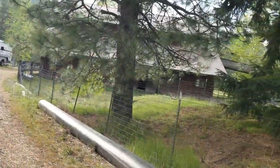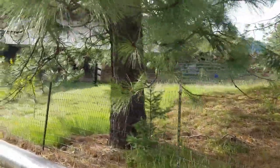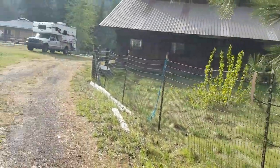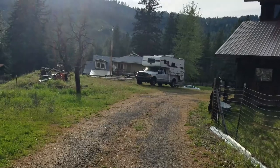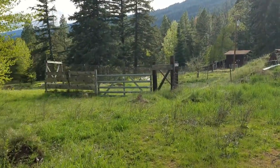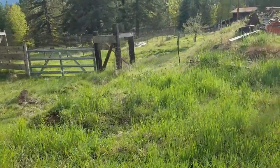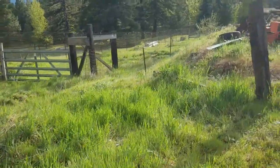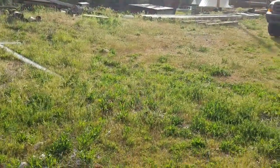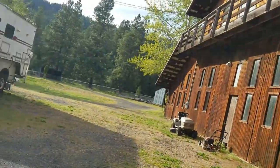Coming back through the barn — the horses are out grazing, and here we have the truck camper again. That fenced-off field there is where Dave has his gardens. Lots of good compost, horse manure in there. Stuff grows like crazy in it.